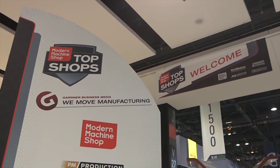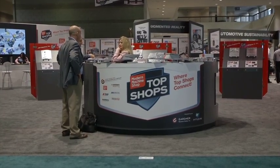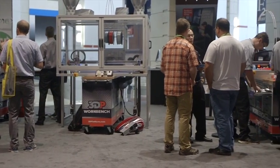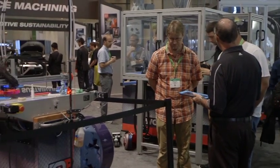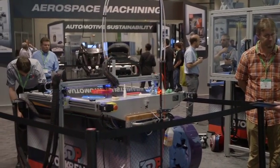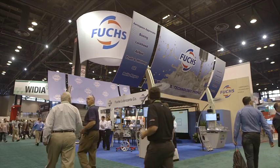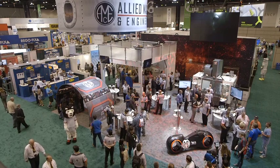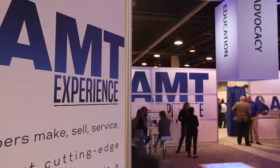The Modern Machine Shop Topshop Showcase connected manufacturing professionals who shared tips, tools, and technologies in an effort to benchmark their own business and provide their peers with information to improve their operation. And the exhibitors located all around the show floor introduced new products, processes, and solutions that will move manufacturing forward and inspire the next generation of manufacturing professionals.